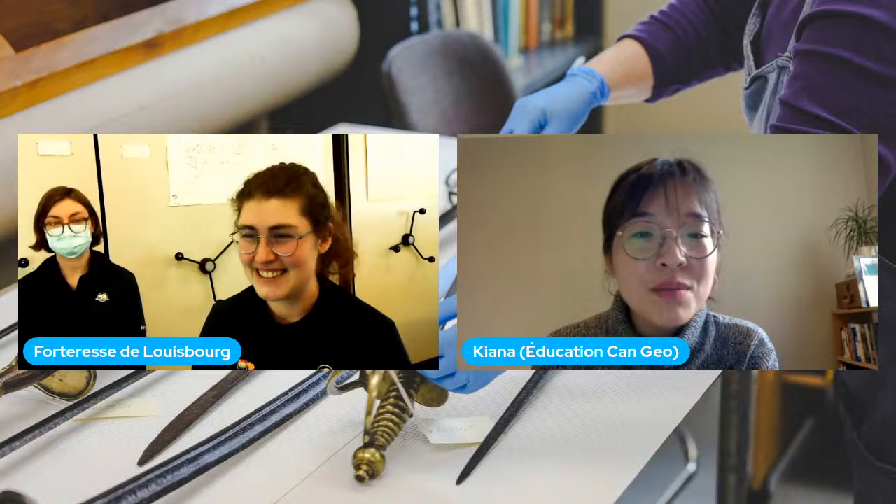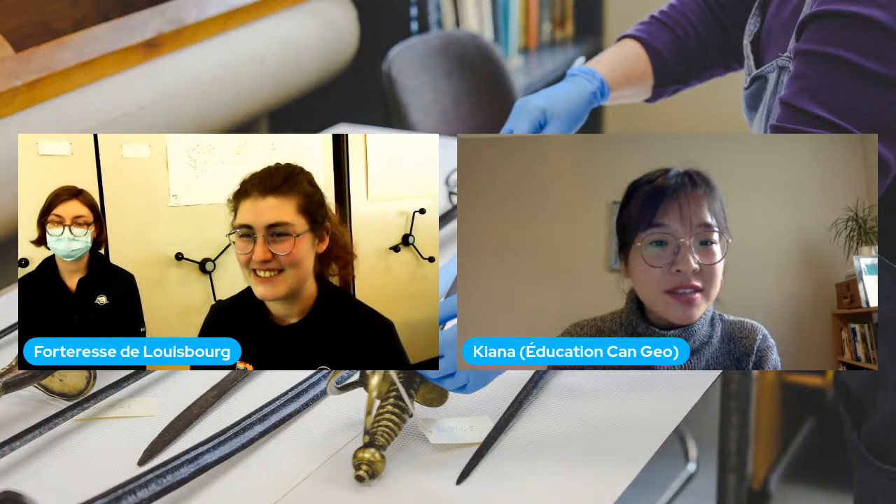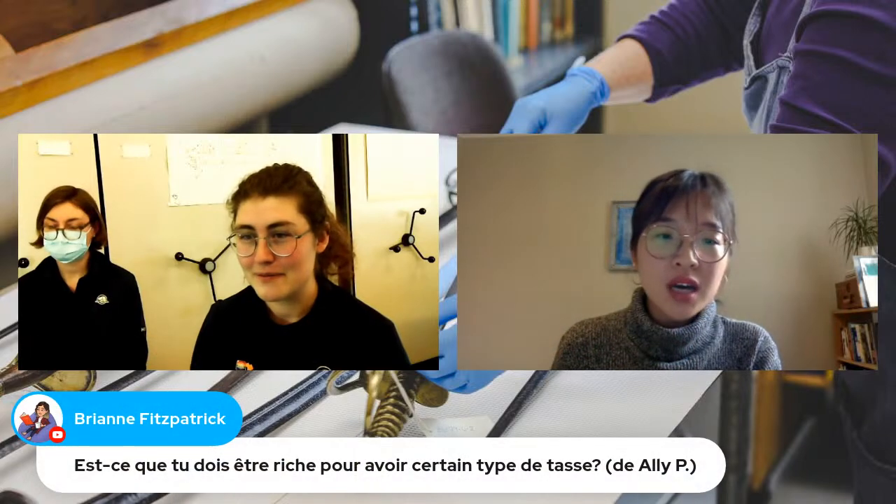Il y a une autre question qui vient de YouTube — de Madame Fitzpatrick. La classe demande : est-ce que tu dois être riche pour avoir certains types de tasses, comme les tasses qui viennent de Chine?